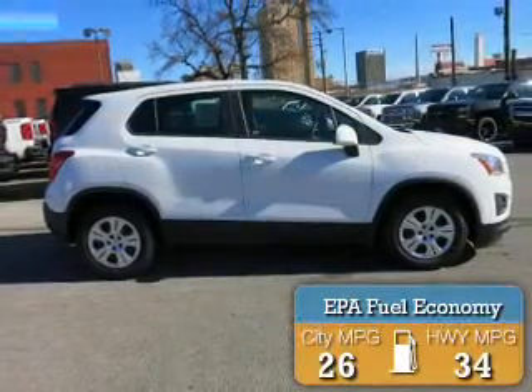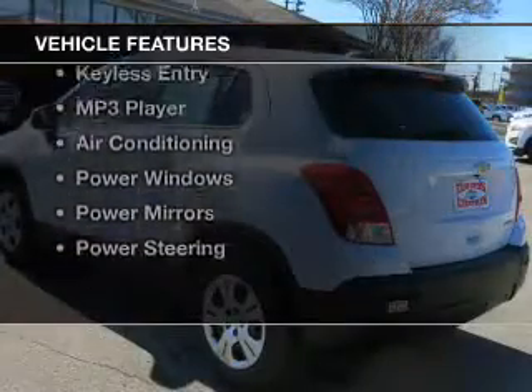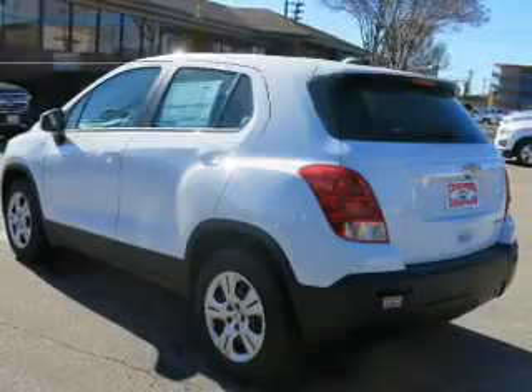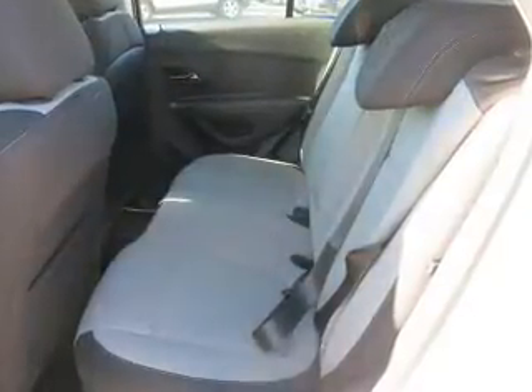Great fuel efficiency saves you money by requiring fewer trips to the gas station. The features include Bluetooth connectivity, steering wheel controls, keyless entry, an MP3 player, air conditioning, power windows, power mirrors, and power steering.